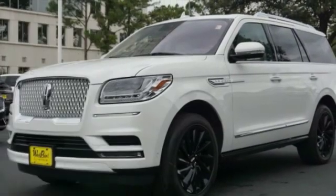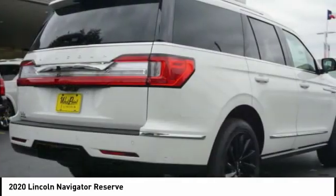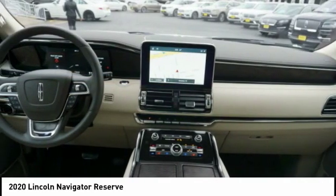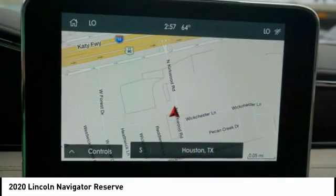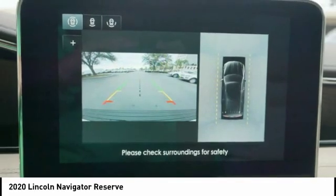We are pleased to show you the 2020 Lincoln Navigator. The Lincoln Navigator offers over 100 cubic feet of cargo space, three rows of seating for up to eight passengers, and best-in-class legroom, as well as an authoritative 5.4-liter three-valve V8 flex-fuel engine.